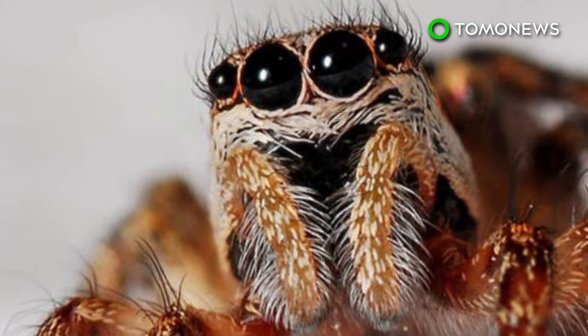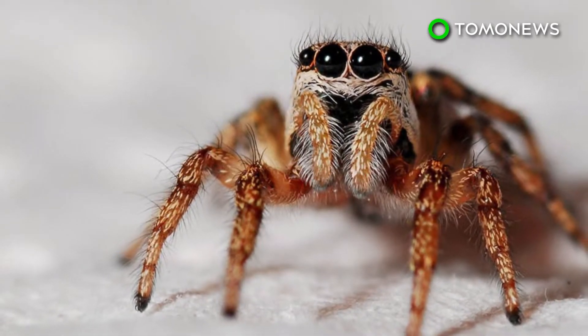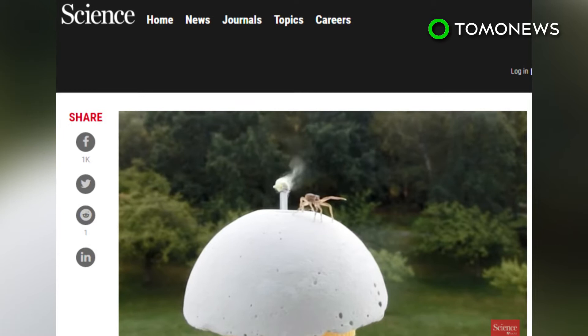While the study proved that spiders can fly using electricity alone, scientists believe air currents may still play a role. Previous studies have recorded the crawlers raising their front legs into the wind, possibly to determine how strong it is.